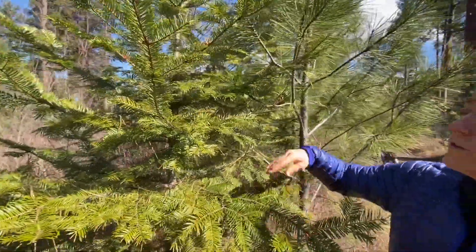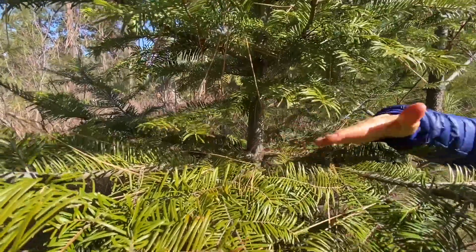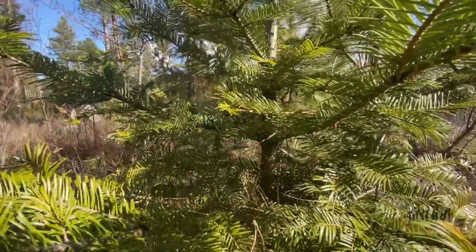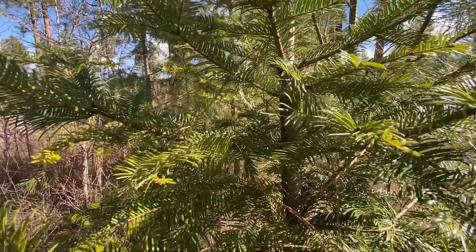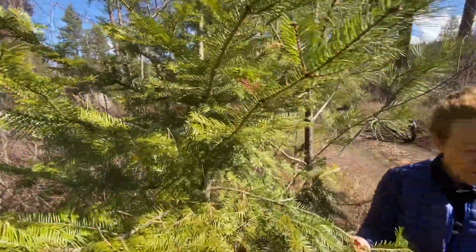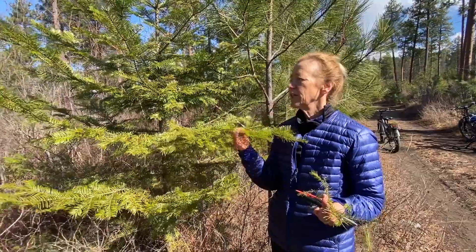You'll also notice that the branches come off in kind of an umbrella shape — all at the same spot. I find that the grand fir needles are way shinier than the Douglas fir needles as well, and that's another identifying factor.